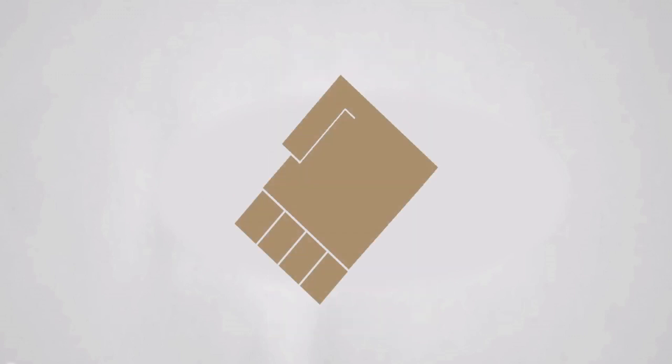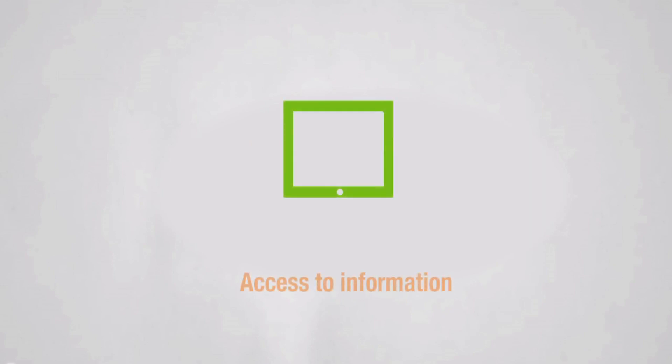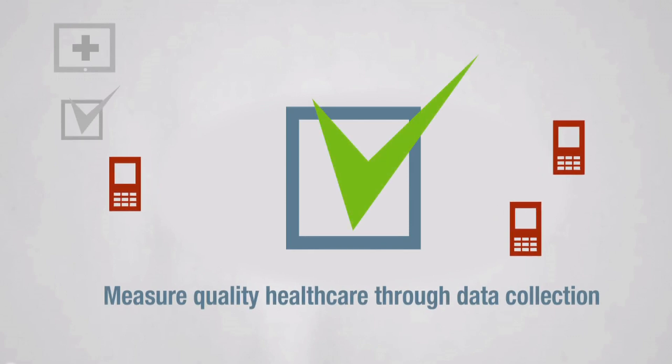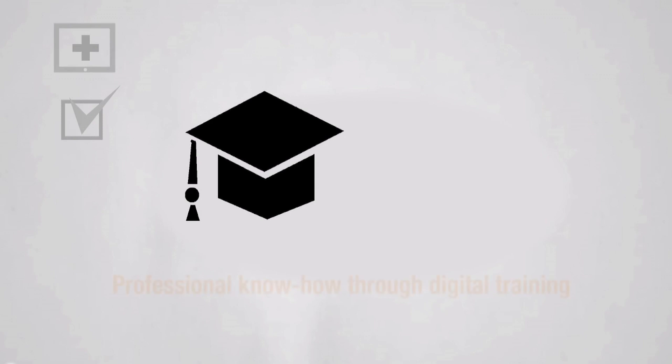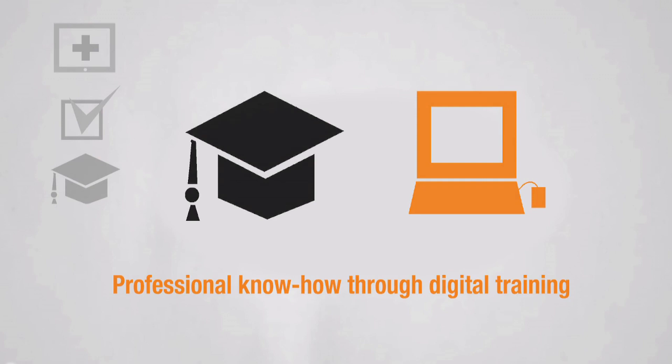With the support of local partners and by training doctors, nurses and other health workers, we improve access to information for patients in the community. We use mobile phones and other technology to measure the quality of healthcare. We keep the professional know-how of healthcare workers up to date, providing digital training courses and support the development of tools that help.